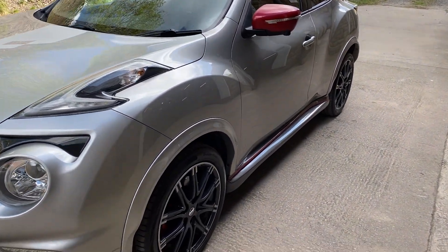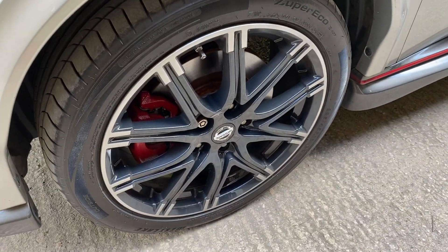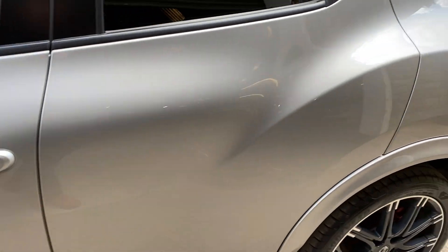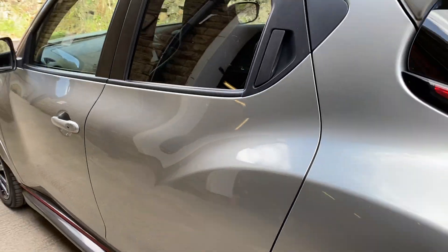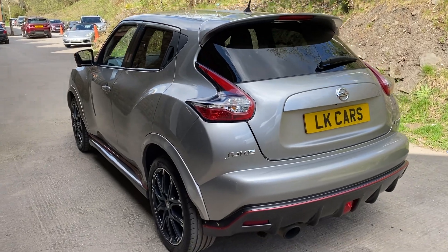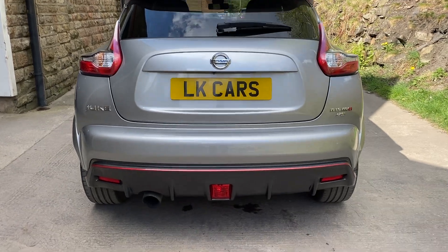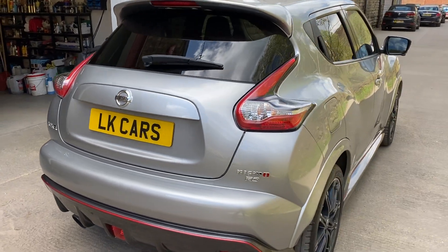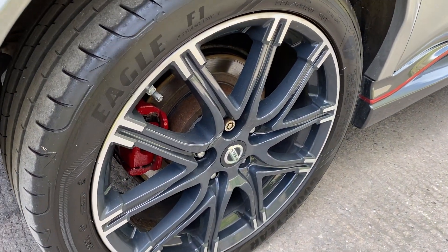It's got the Nismo Recaro carbon black and red leather interior. All the wheels are in great condition, so is the body with no dings, knocks, bangs, or scratches etc. Very clean condition, lovingly looked after. Sporty looking car this one. There's the rear diff splitter on the back as well. Great on its tyres as well.